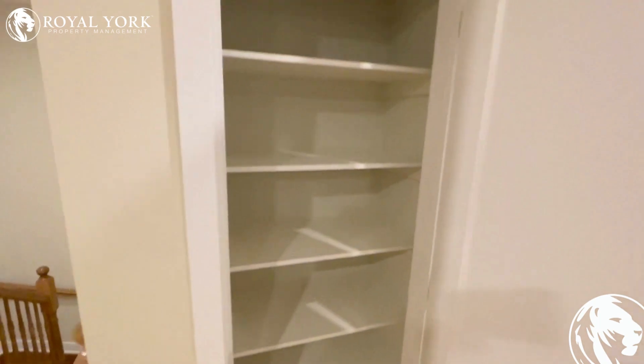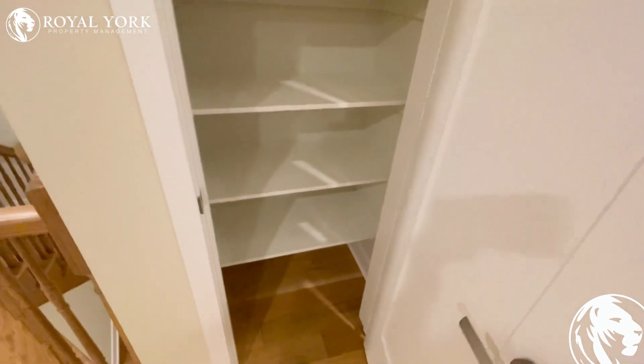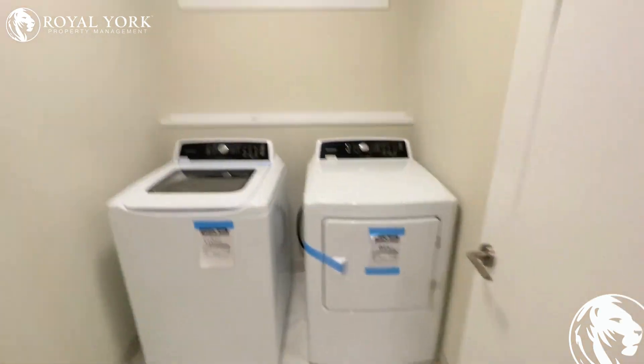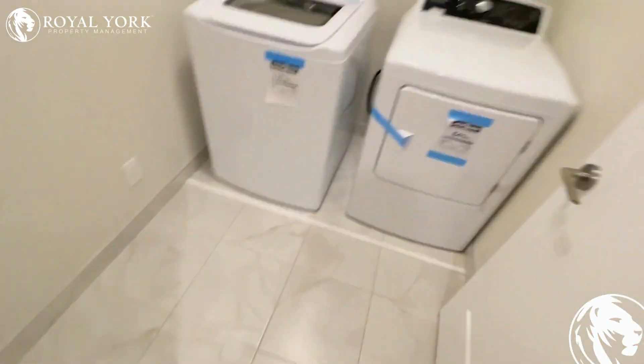Another closet for anything you want. Brand new washer and dryer in its own laundry room, also upstairs.